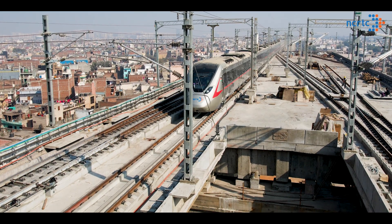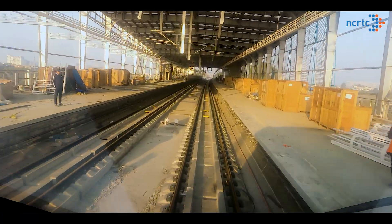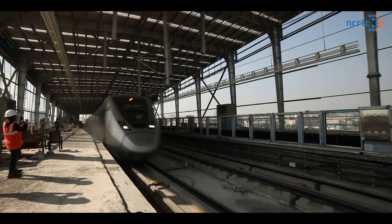Driven by electric traction, these trains will run at a design speed of 180 km per hour.